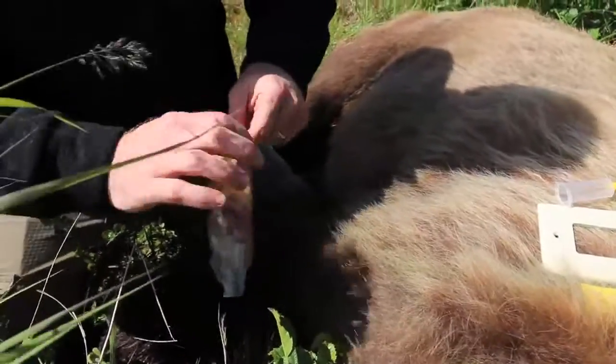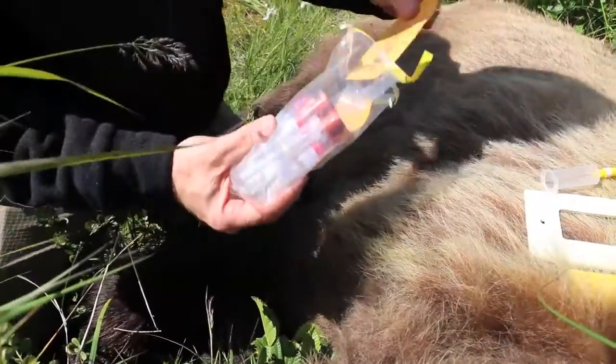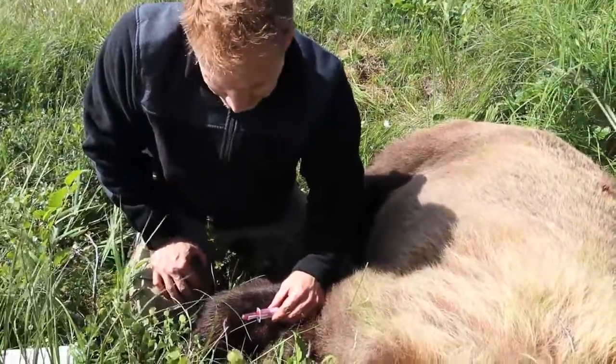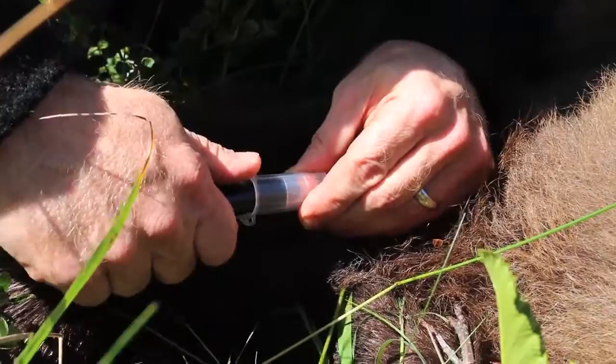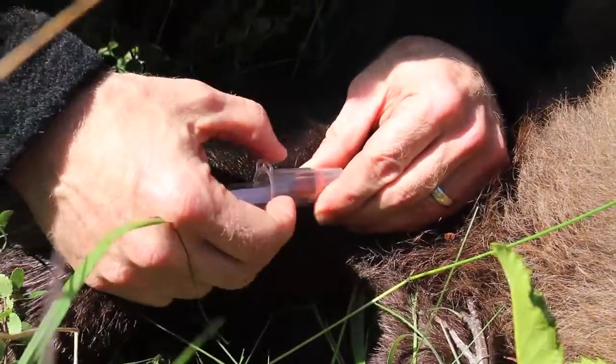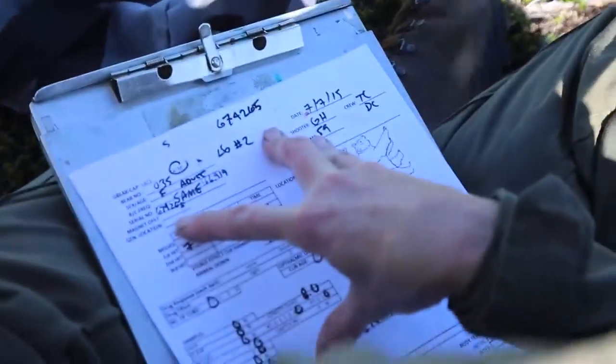Blood is a little bit different in that it's an active tissue — it's constantly turning over. With the blood, we'll analyze both serum and red blood cells. Serum turns over every 15 to 30 days, whereas the red blood cell fraction turns over more like every 120 days. So even out of that one sample, we're getting two different dietary windows: a more recent dietary history and a longer-term dietary history.